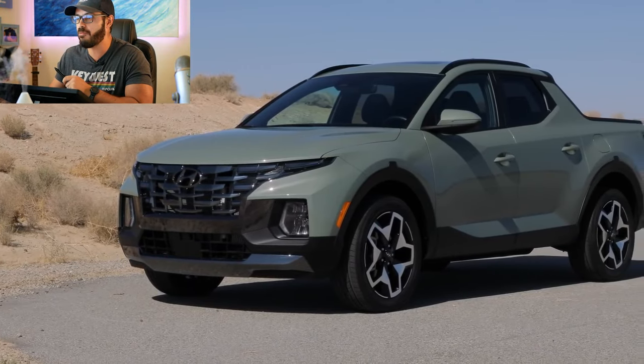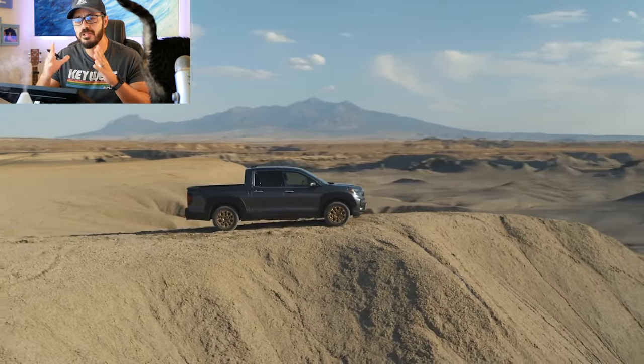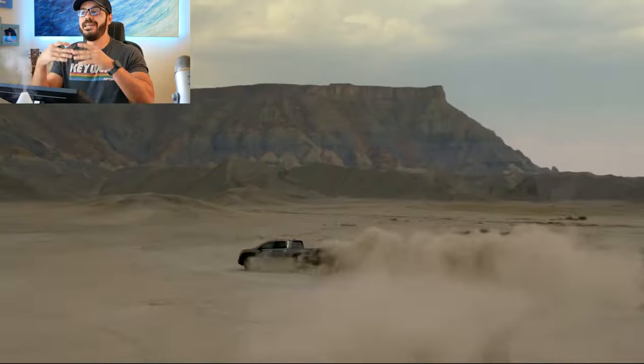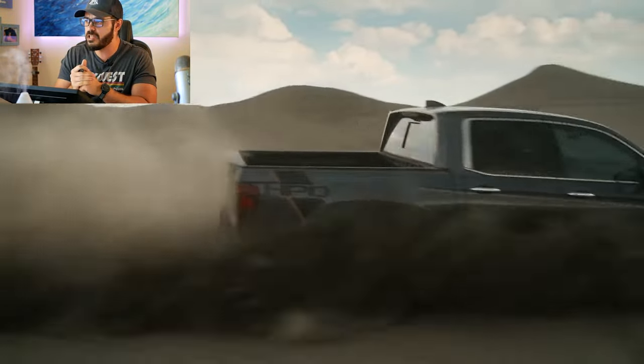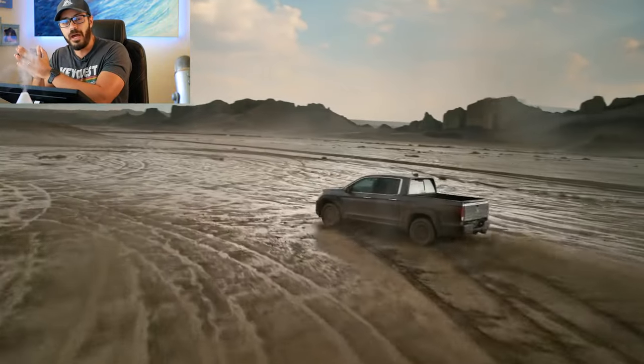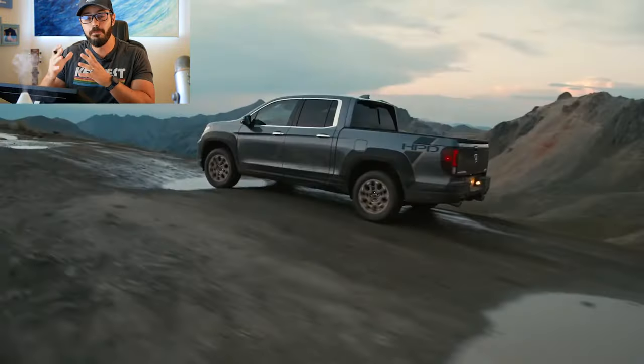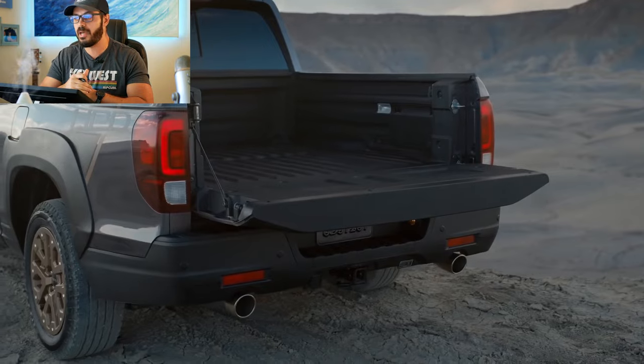In the blue corner we have the largest unibody of them all — the 2022 Honda Ridgeline. It's powered by a 3.5 liter naturally aspirated V6 engine putting out 280 horsepower and 262 pound-feet of torque. That's a bigger engine but less torque than the Hyundai, and it's a little slower to 60, completing it in 6.2 seconds.